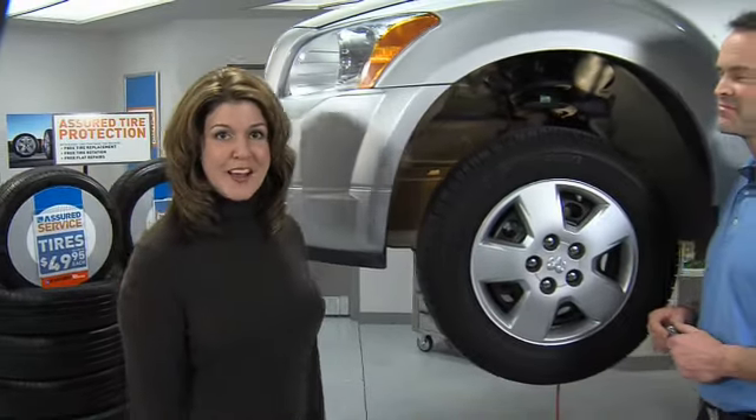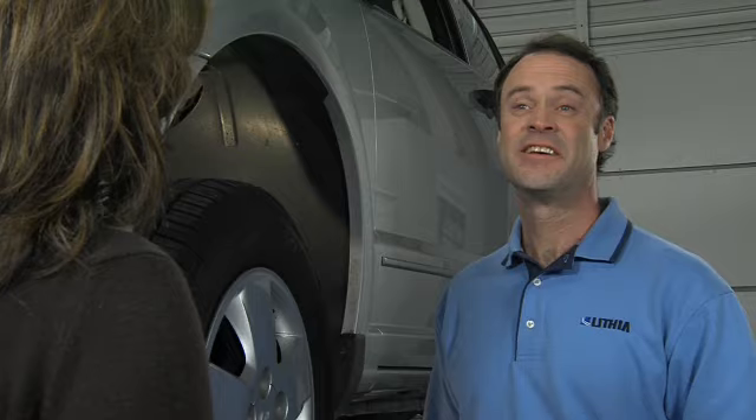Where the rubber meets the road can make all the difference for you and your vehicle. That's why it's important to keep an eye on your tires and know what to look for.